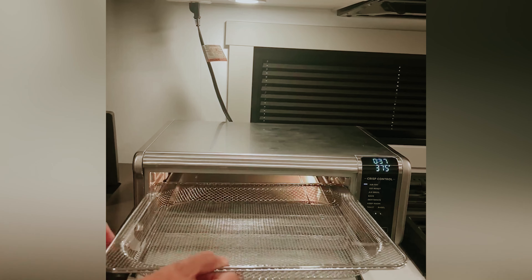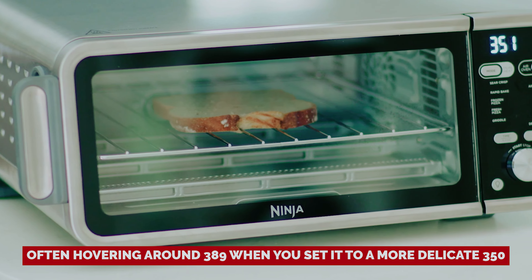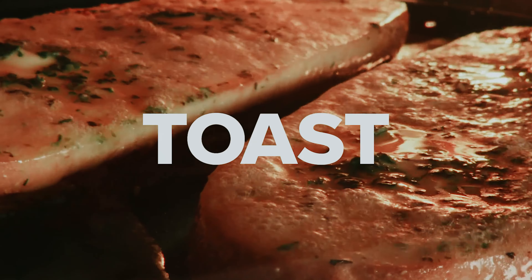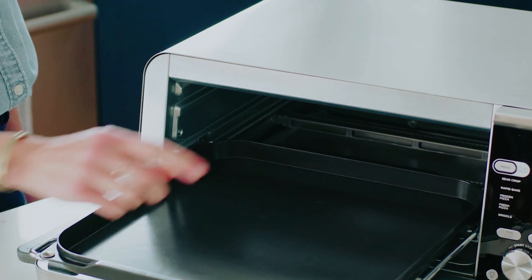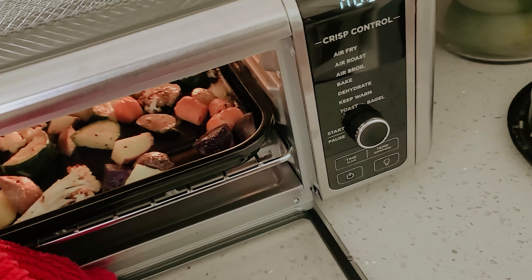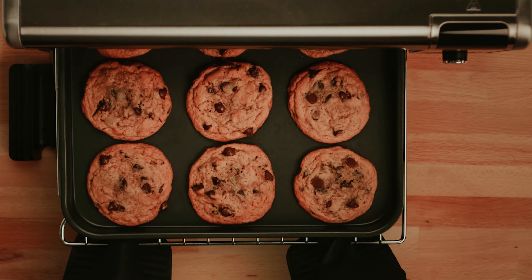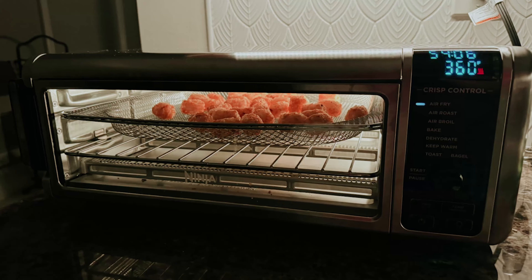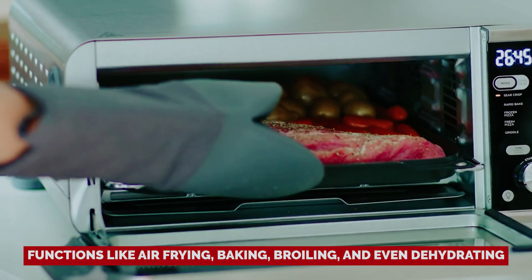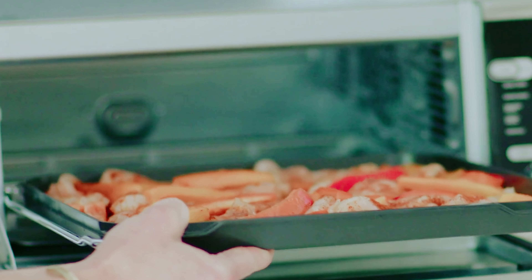Just a heads up — it can be a bit sassy with temperatures, often hovering around 389 when you set it to 350. And if you were hoping to roast a whole chicken, it's a bit narrow for that. However, when it comes to whipping up a perfectly browned pizza in just seven minutes or cooking frozen fries, it's got the goods. With functions like air frying, baking, broiling, and even dehydrating, the Ninja Foodi is the little appliance that packs a big punch. Get ready to level up your cooking game.